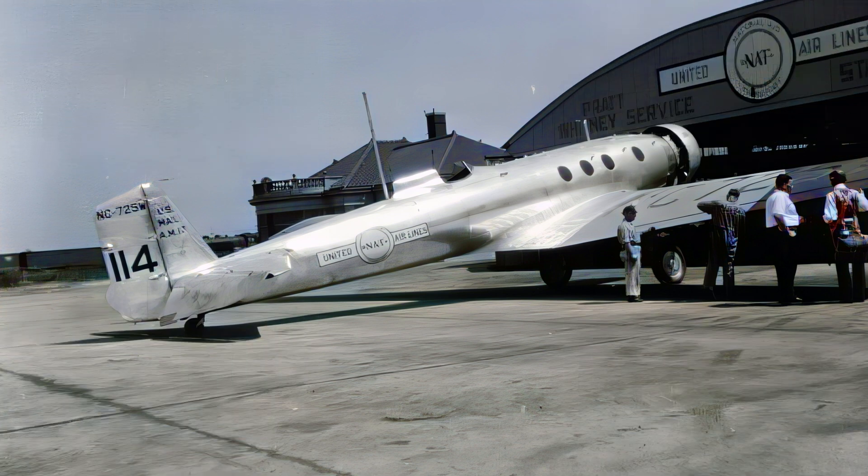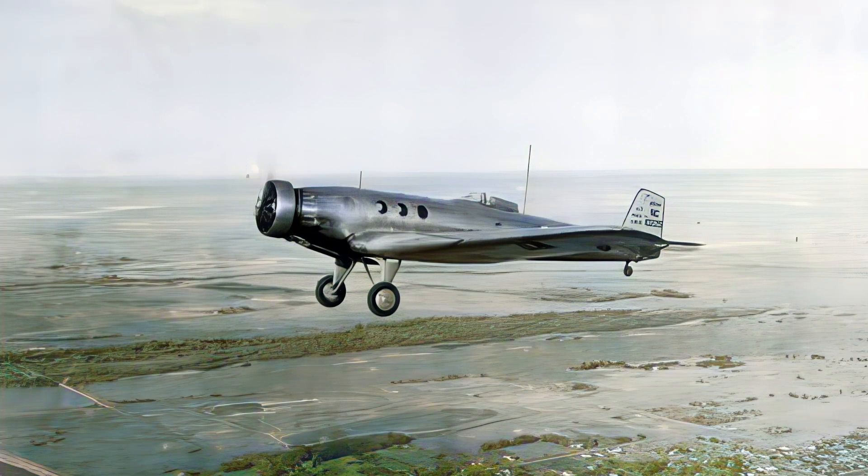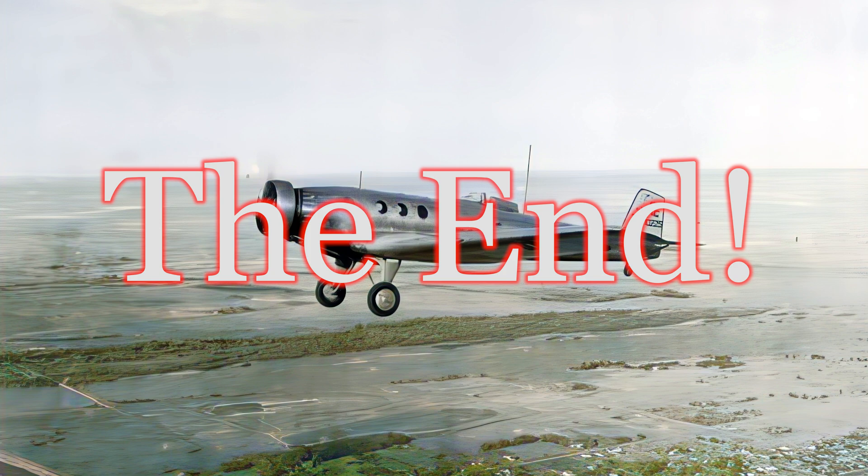Unfortunately, neither aircraft that was built has survived to this day, but its influence is undeniable. What do you think of the Boeing Monomail's unique journey? Let us know in the comments below, and if you enjoyed this video, be sure to like and subscribe for more awesome aviation content.